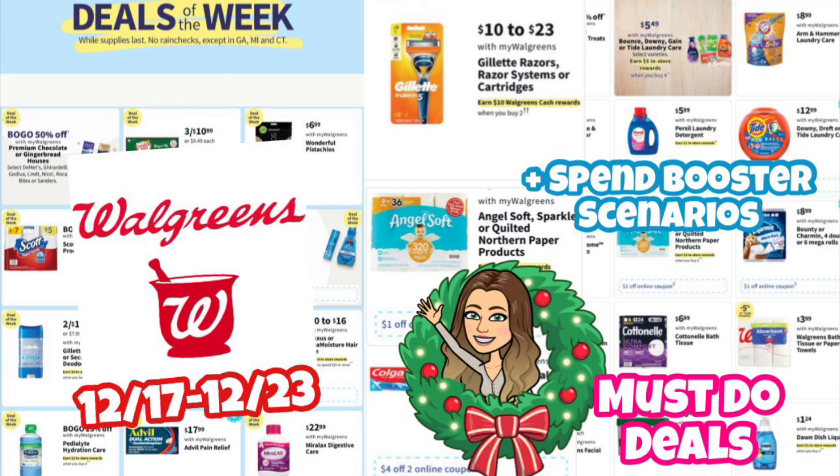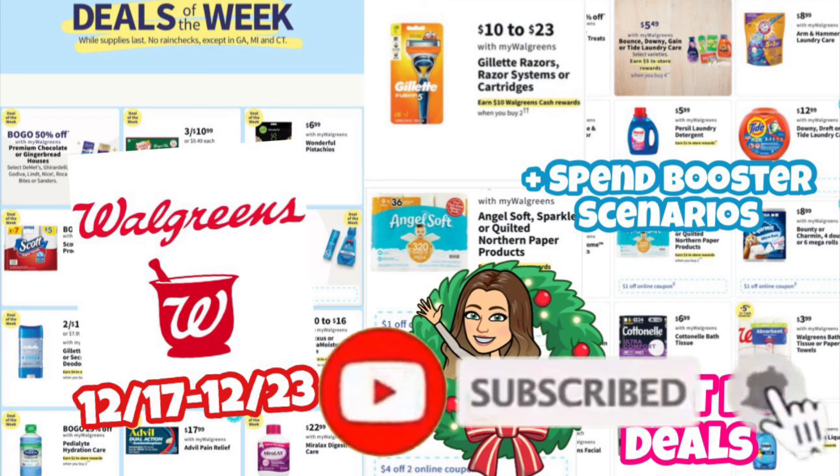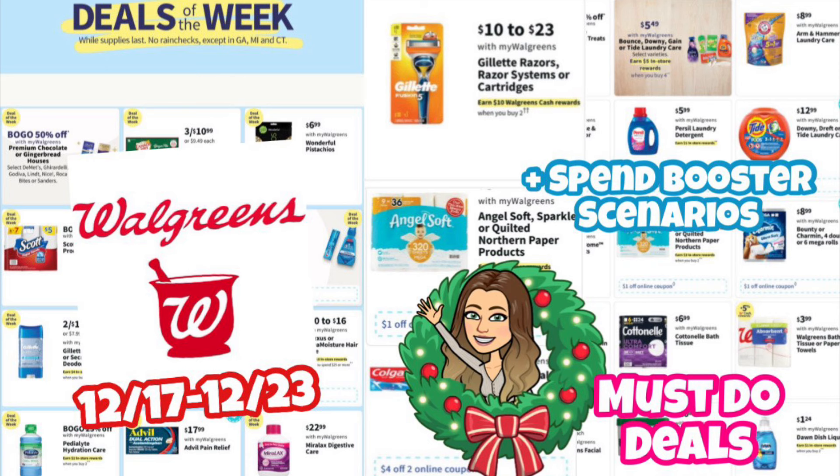We're going to get into what deals you can pick up this next week, and I'll have a printable list below the video so you can print it out and take it to the store. On Sunday in my haul video I'll let you know of any changes or updates. If you're new to my channel, welcome! Don't forget to hit that thumbs up, subscribe button, and notification bell. If you need paper coupon inserts, I'll have a link for BQ Savings in the description. A lot of deals require digital coupons which you can clip for free on your Walgreens app.